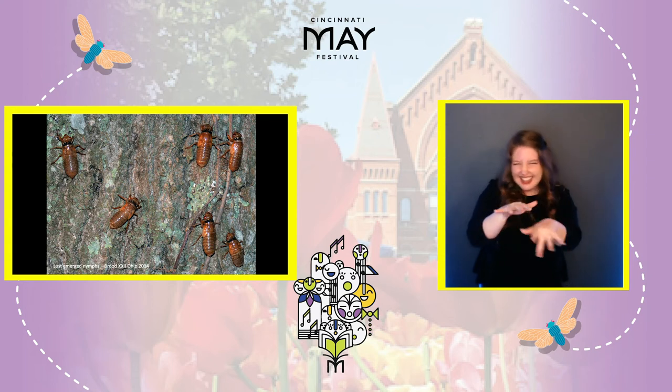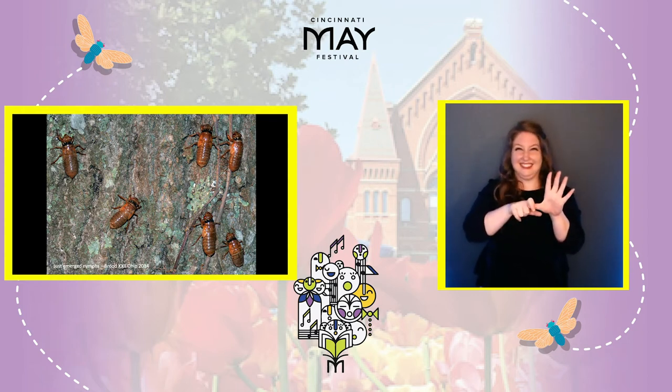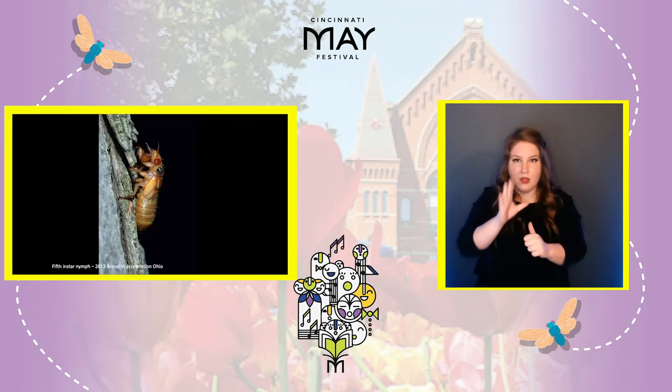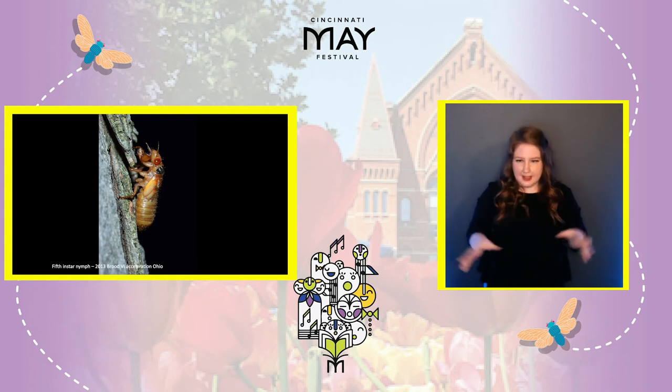They will come up and walk up an upright surface, trying to find a place where they can start that transformation into becoming a mature adult cicada. They do that by locking their little claws at the end of their legs into the trunk of a tree, or a fence or a wall, or even just a blade of grass.